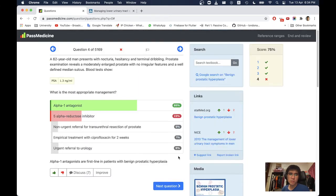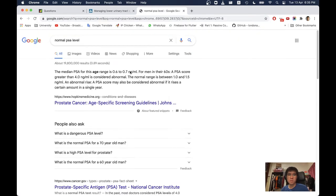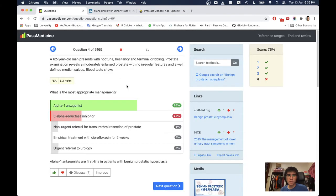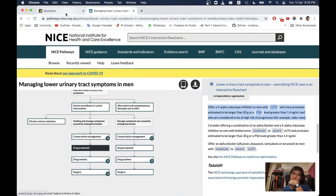Normal PSA levels: for men in their 40s and 50s, PSA greater than 2.5 ng/mL is considered abnormal. For men in their 60s, PSA greater than 4 ng/mL. In this case the PSA is 1.3, and normal range is between 1 and 1.5 ng/mL — so this is still a normal level.